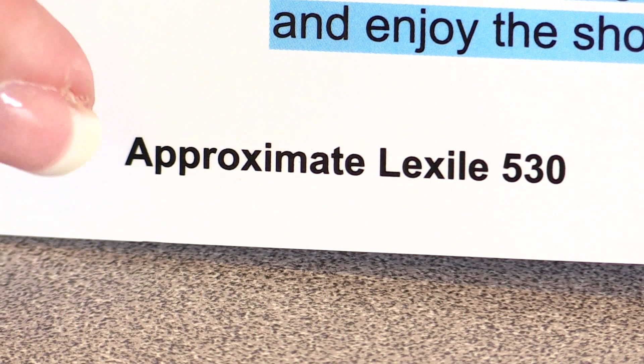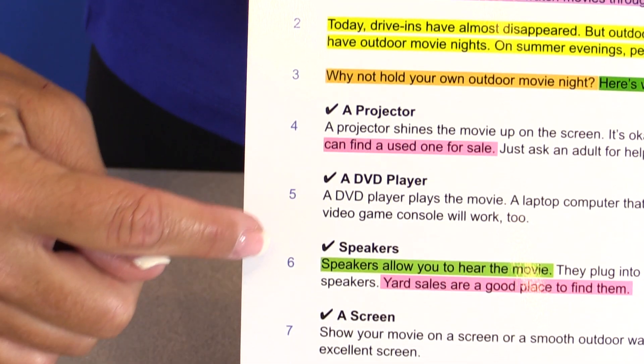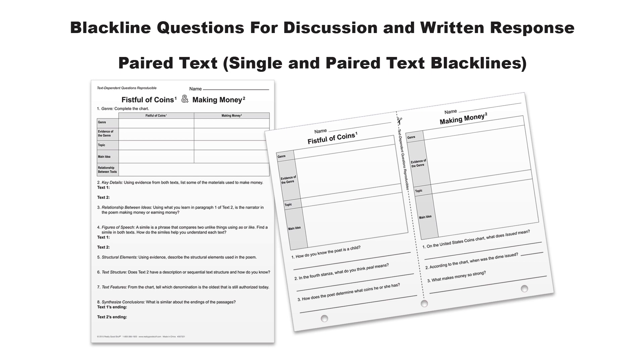The lexile is on your copy, not on students' passages, and lines are numbered for easy analysis. As an added bonus, on the back of the guides, you get all the same questions in black lines so that you can project or copy them to guide discussion and written response. In the paired text kits, you get single and paired text black lines so that you can use the single passages for students who aren't quite ready to compare two texts.